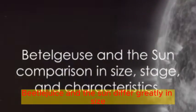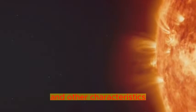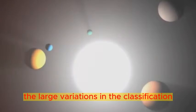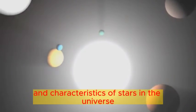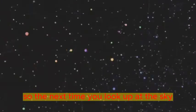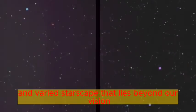In summary, Betelgeuse and the Sun differ greatly in size, evolutionary stage, and other characteristics. Both are stars, but their unique properties reflect the large variations in the classification and characteristics of stars in the universe. So, the next time you look up at the sky, ponder on the vast and varied starscape that lies beyond our vision.